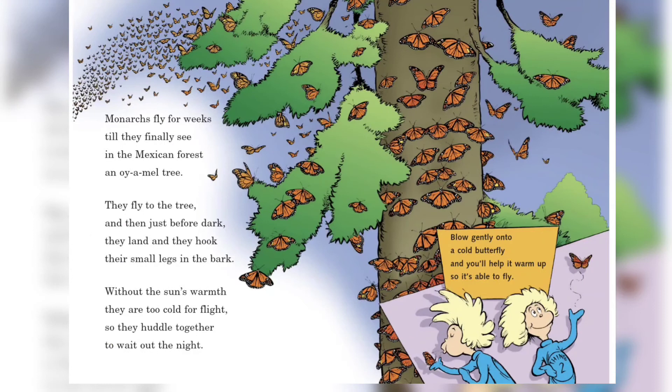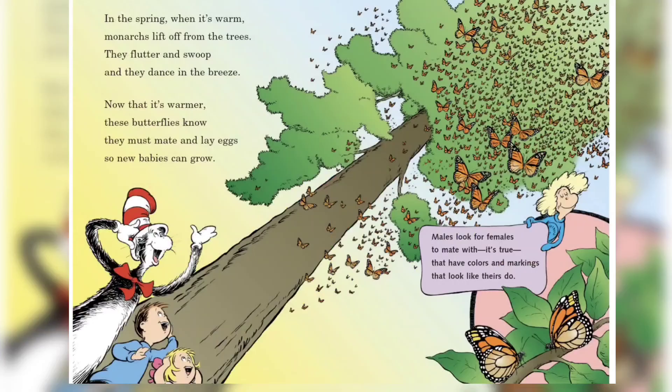Monarchs fly for weeks till they finally see in the Mexican forest an oyamel tree. They fly to the tree and then just before dark they land and they hook their small legs in the bark. Without the sun's warmth they get too cold for flight, so they huddle together to wait out the night.